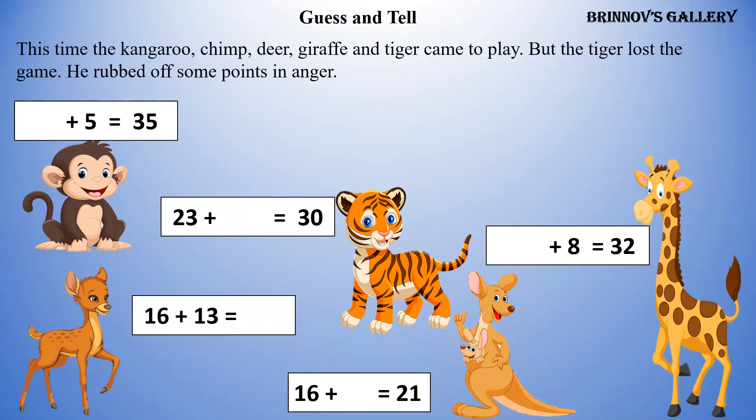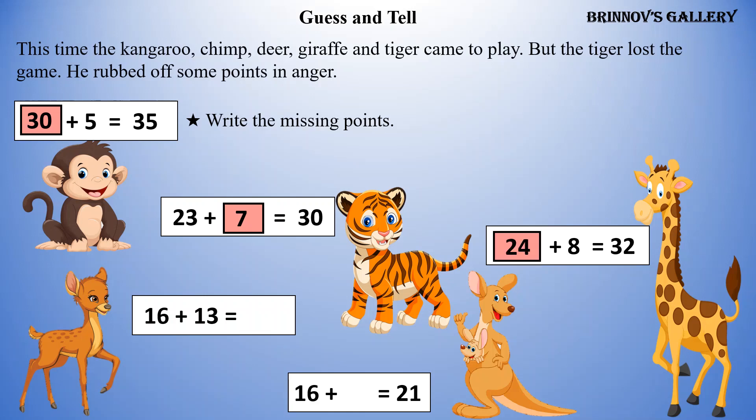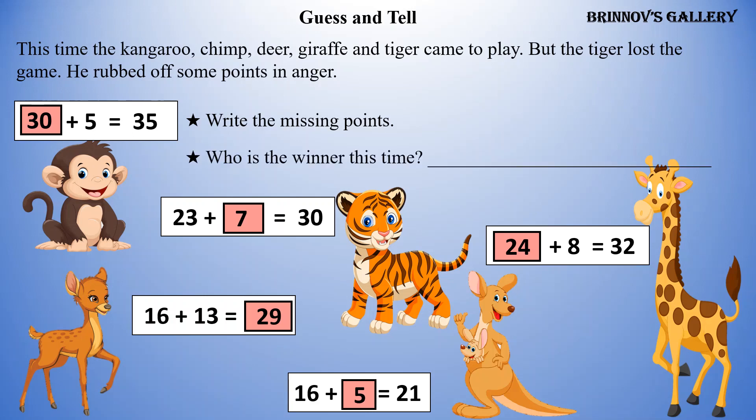This time the kangaroo, chimp, deer, giraffe, and tiger came to play. But the tiger lost the game and rubbed off some points in anger. Write the missing points. Who is the winner this time? Monkey is the winner this time.